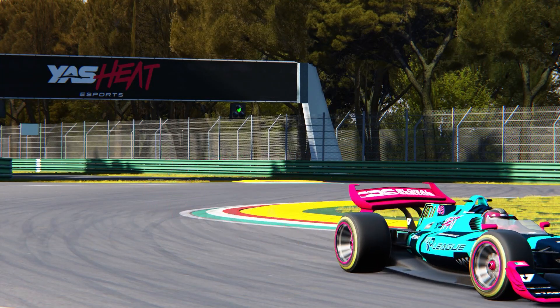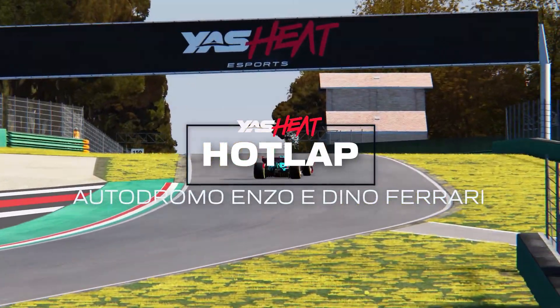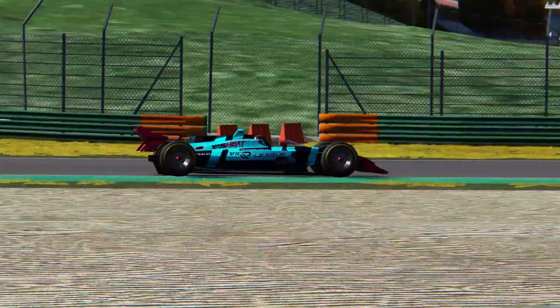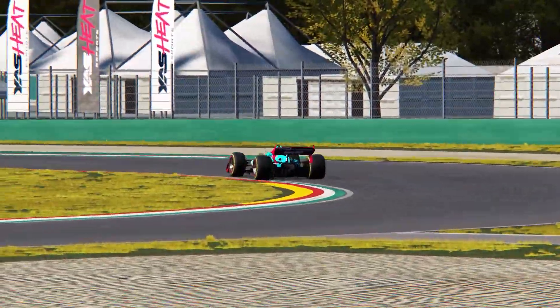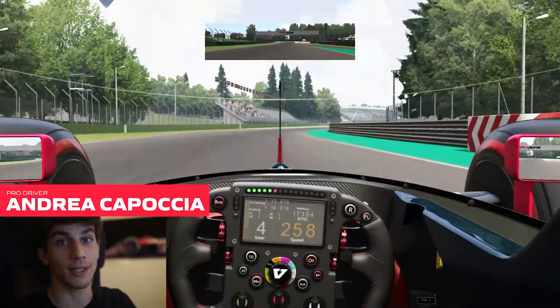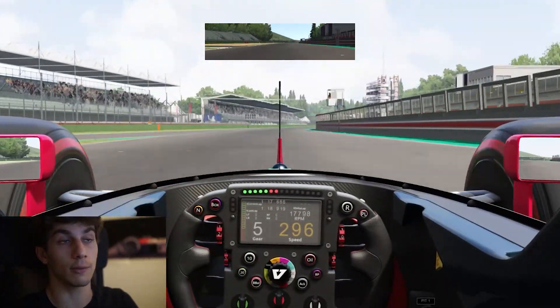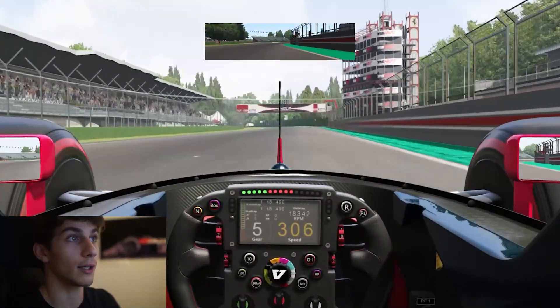Hello everybody and welcome to a very special track guide of Imola. We're gonna take a look at it with my very own special V10R car. Let's check it out — getting on a good exit from the last corner, we gotta be fast, really fast down the straight, getting to 310 km/h and heading to Variante del Tamburello.